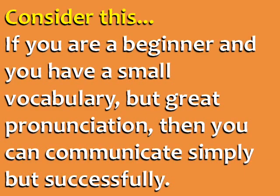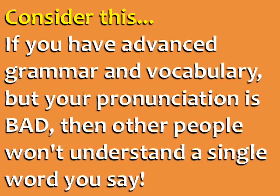Consider this. If you are a beginner and you have a small vocabulary, but you have great pronunciation, then you can communicate simply but successfully. On the other hand, if you have advanced grammar and vocabulary, but your pronunciation is bad, then other people won't understand a single word you say.